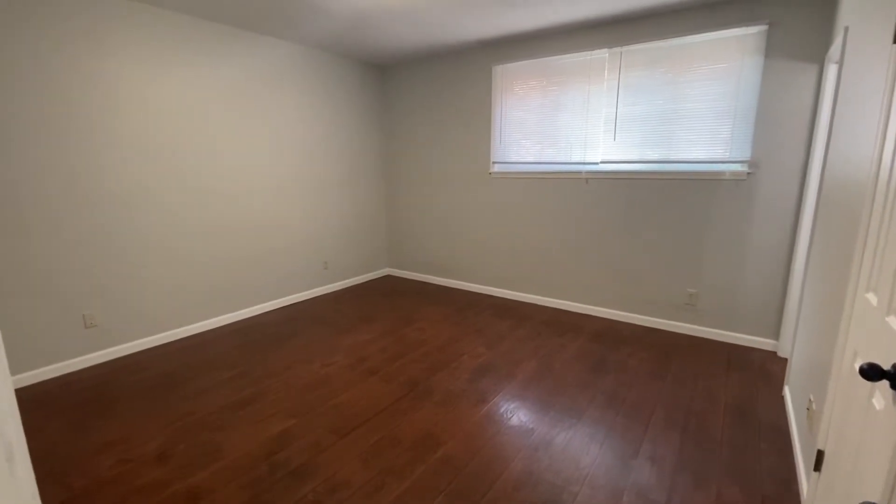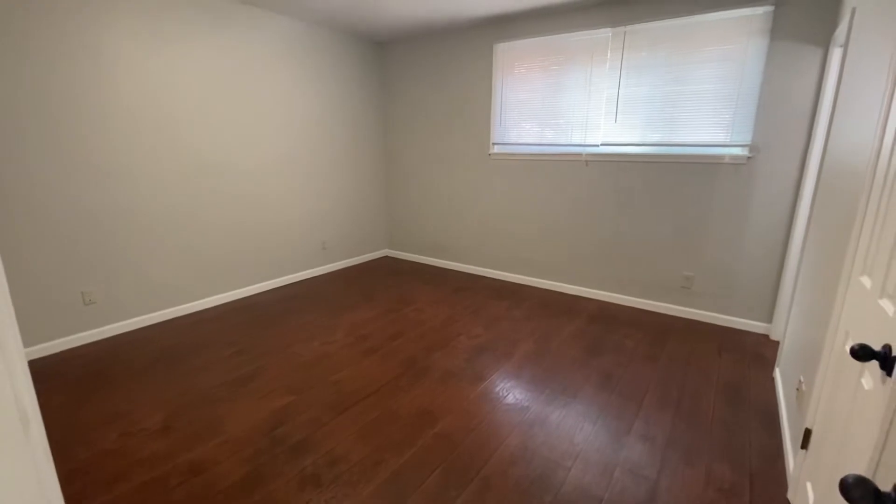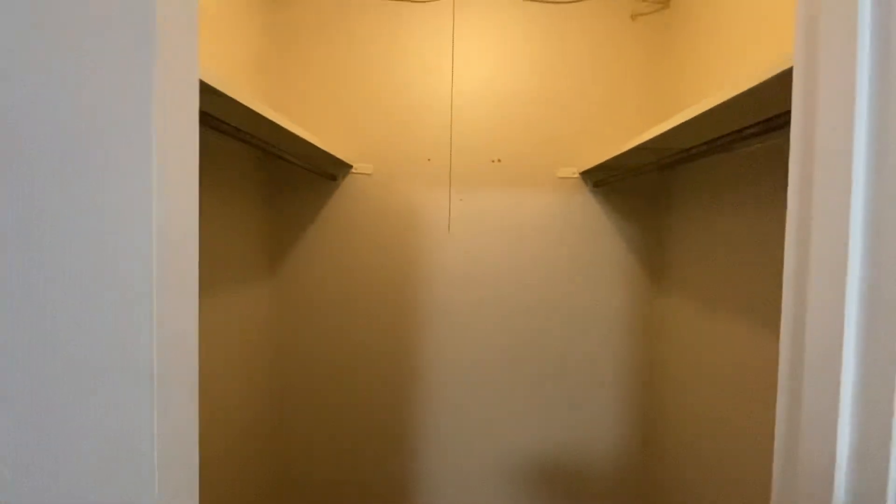Then the second bedroom — you can see a lot of space in here, and this bedroom is definitely bigger. It has this amazing walk-in closet, and this one also has a half bath attached as well.